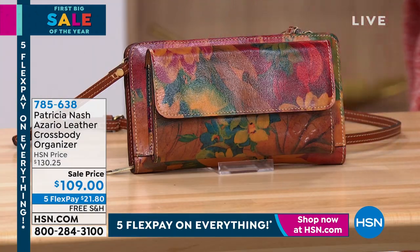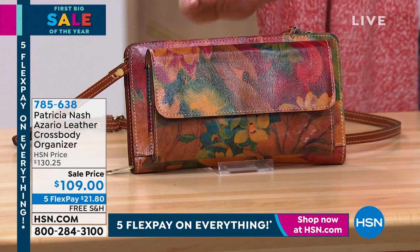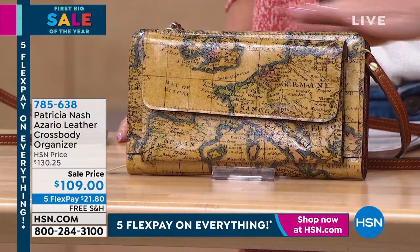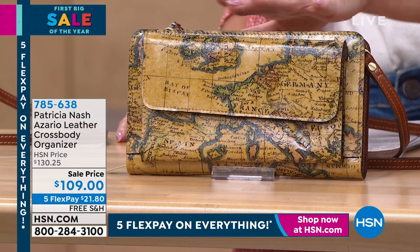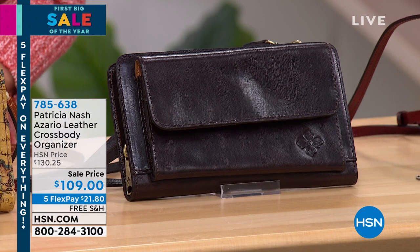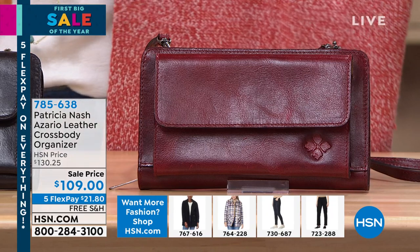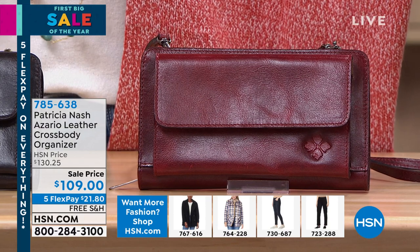On sale doesn't mean all sales final — the same return policy applies whether it's on sale or not. Five flex pays — that really comes in handy — and free shipping, so it's $21.80 per billing statement. Color choices: the beautiful heritage multi — very popular in the totes and other silhouettes. The European map — hands down the newest addition to Patricia's signature prints, can't keep it in stock. Then we have the chocolate in the distressed, oxblood, and lastly the smoke — that warm black we talked about.